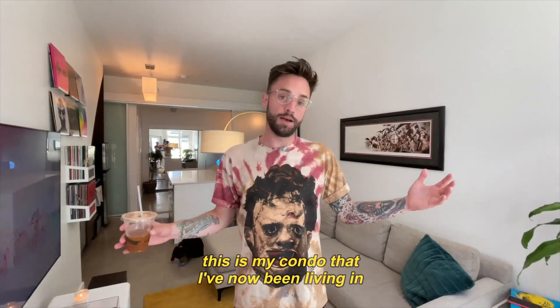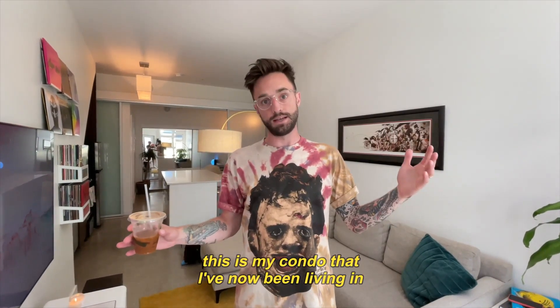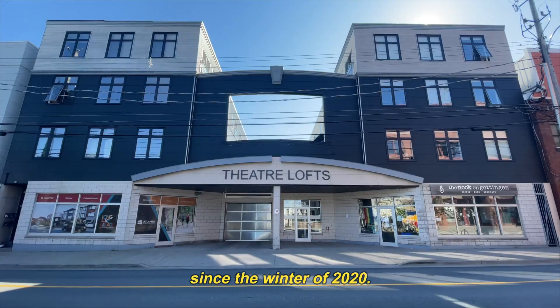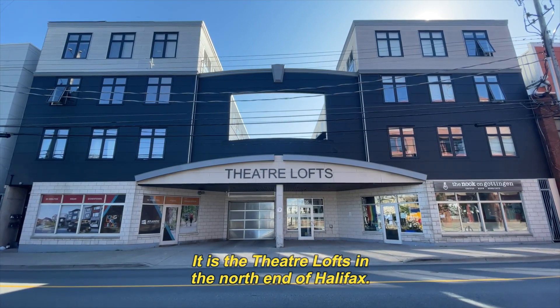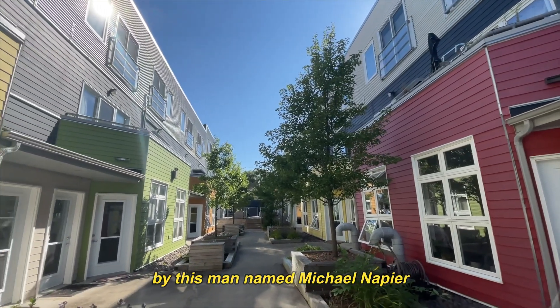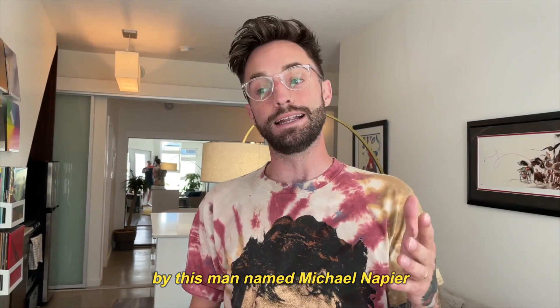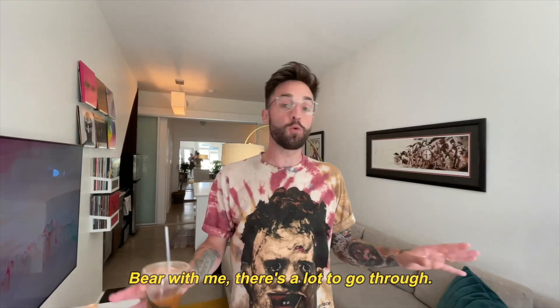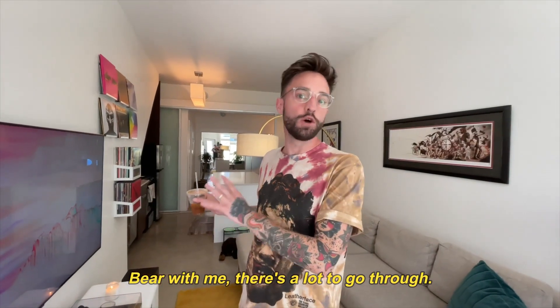This is my condo that I've now been living in since the winter of 2020. It is the Theater Lots in the north end of Halifax. The entire place was designed by this man named Michael Napier, who is apparently quite an architect. Bear with me.